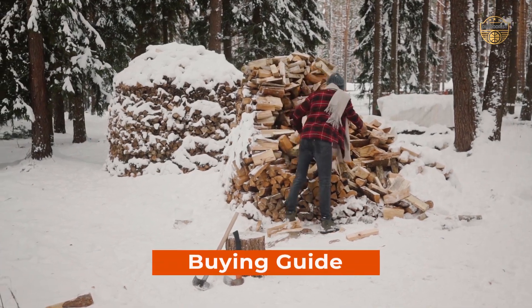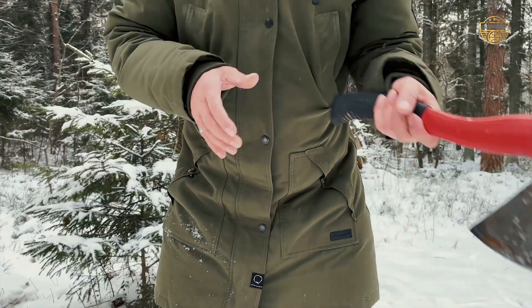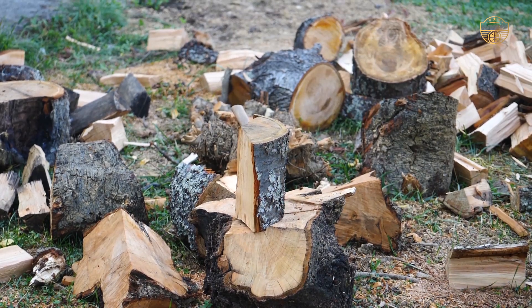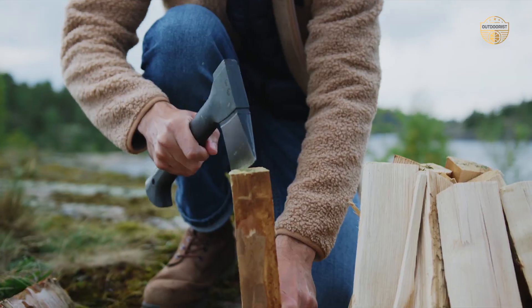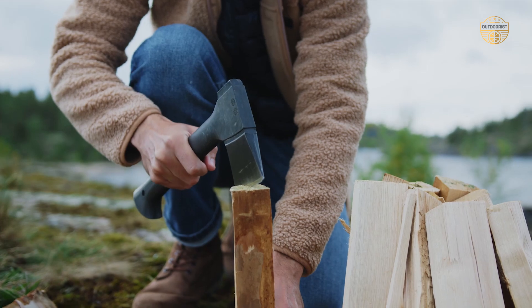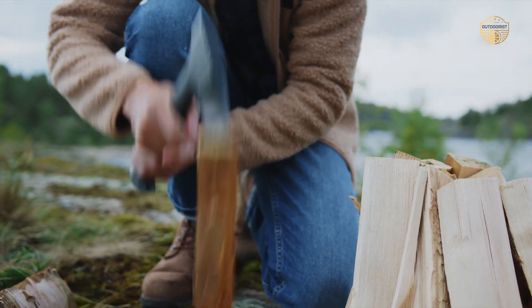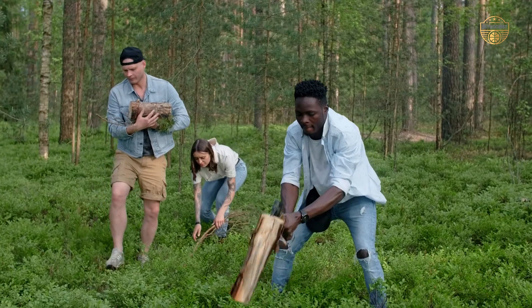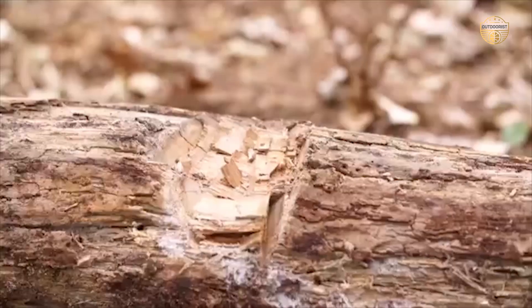Buying Guide. What to look for to have the best camping axe hatchet? Some things to look for when selecting the best camping axe hatchet are a sharp blade, a sturdy construction, and a comfortable grip. Additionally, it is important to choose an axe hatchet that is versatile and can be used for a variety of tasks such as splitting wood or cutting rope.